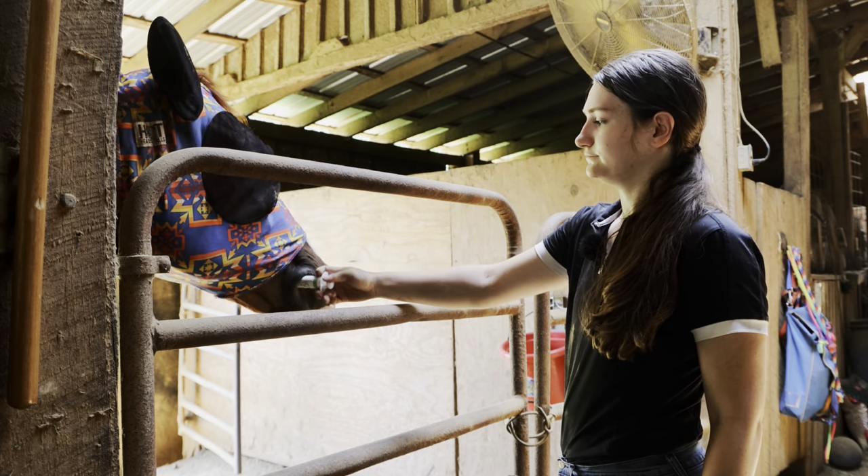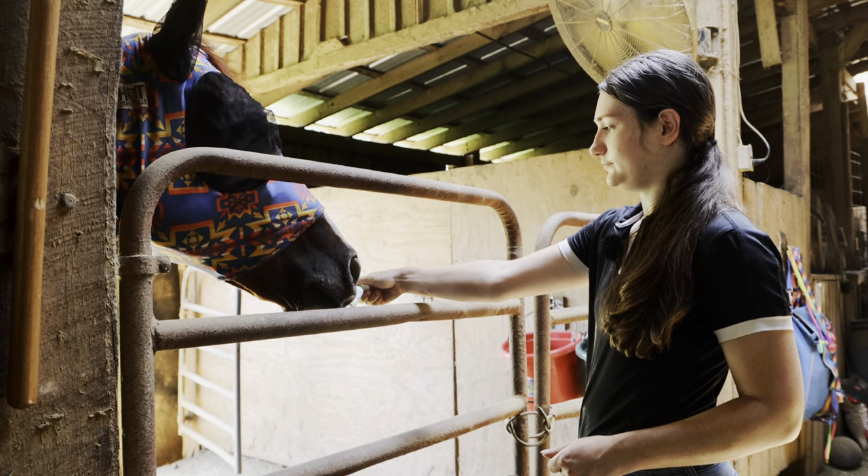Chester gets a tube of Succeed every single day for his gut health and he loves it so much. He's begging for it right now, so let's go give it to him.